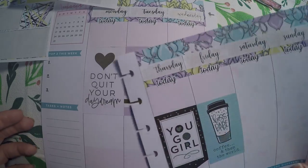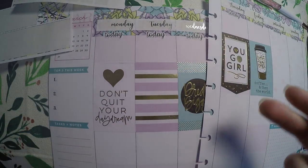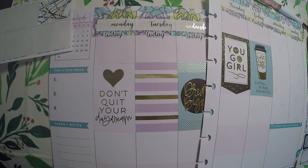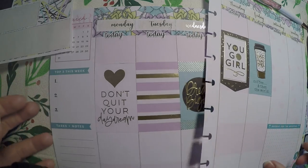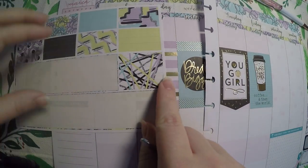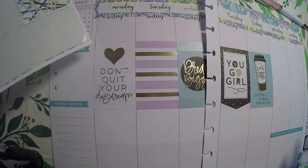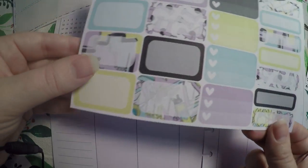I am definitely getting much better at using all that comes with grab bag stuff, because I'm having to be more innovative by not just having a kit for every week. Where I get the grab bags, I'm finally using date covers; where I get these random sheets, I'm finally using the headers. I'm definitely liking this method because it's getting me to use a lot more.